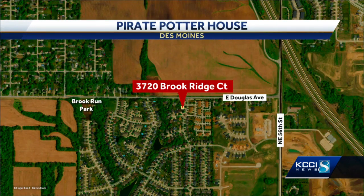You can find the Pirate Potter House at 3720 Brookridge Court in Des Moines — that's just off East Douglas Avenue.